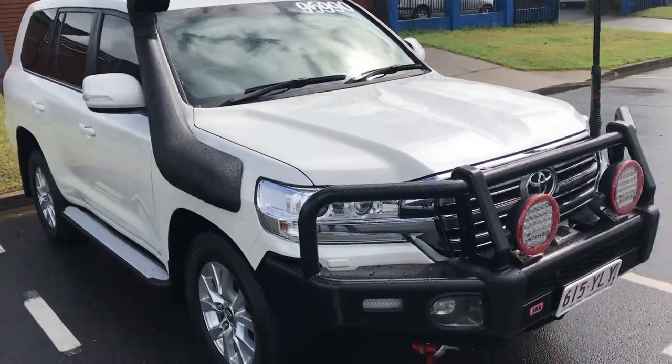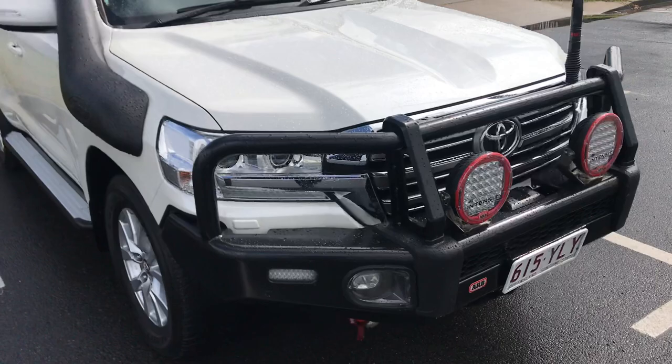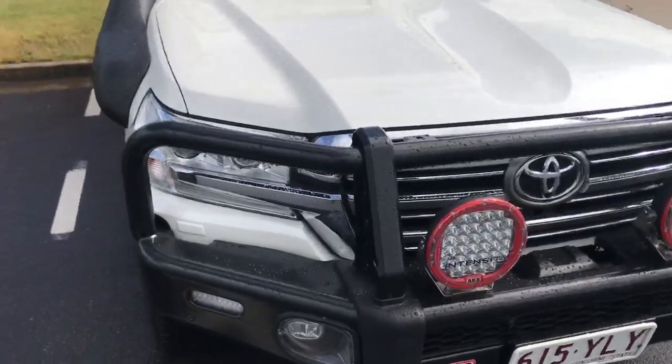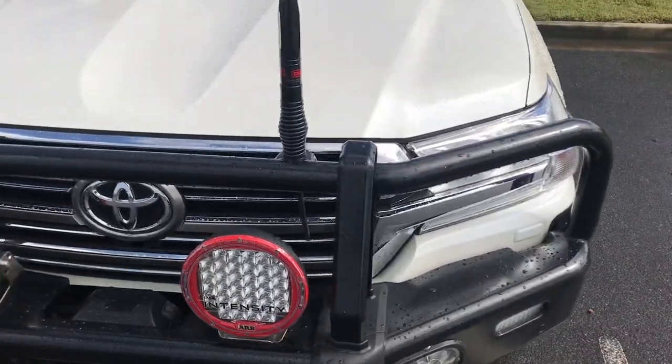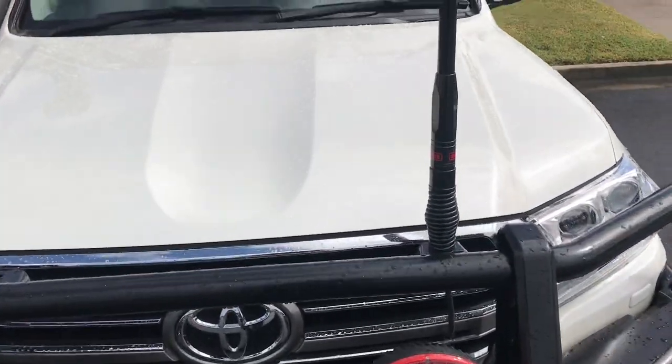As you can see, heaps of gear on this car — no expense has been spared, all ARB. You've got your ARB bull bar, your ARB intensity LED spotlights, and your GME UHF aerial there.